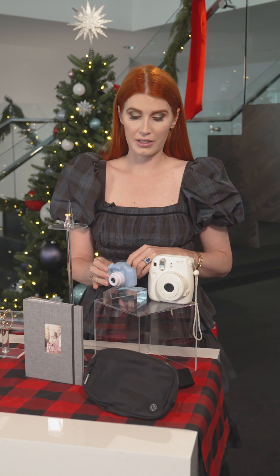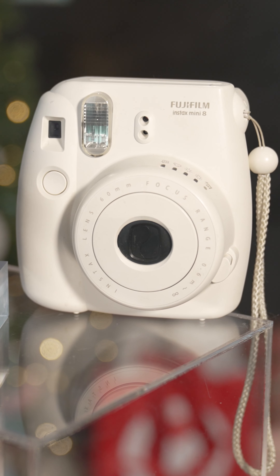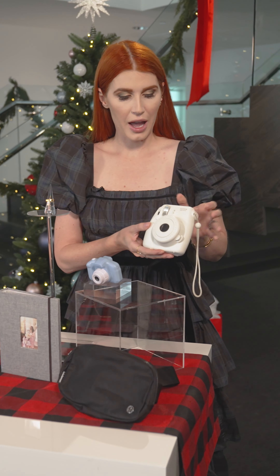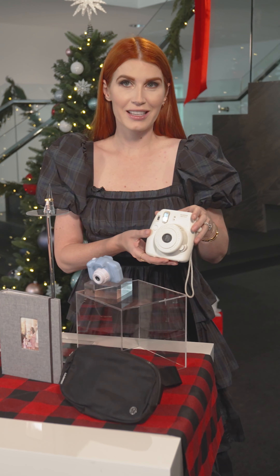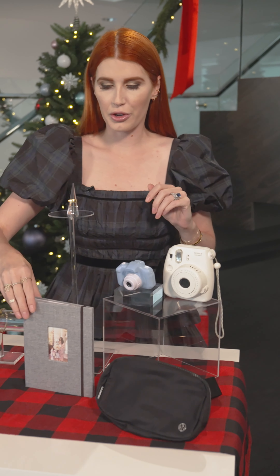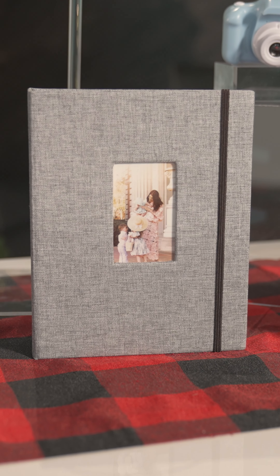I also give this honestly for birthday presents as well. For older children this is a little bit more of an expensive gift than the smaller camera. This is like your old-school Polaroid, but it's called the Fujifilm Instax. Depending on the child or how big of a gift I want to give, sometimes I'll also go ahead and add a little photo album so they have a place to store all of those photos.